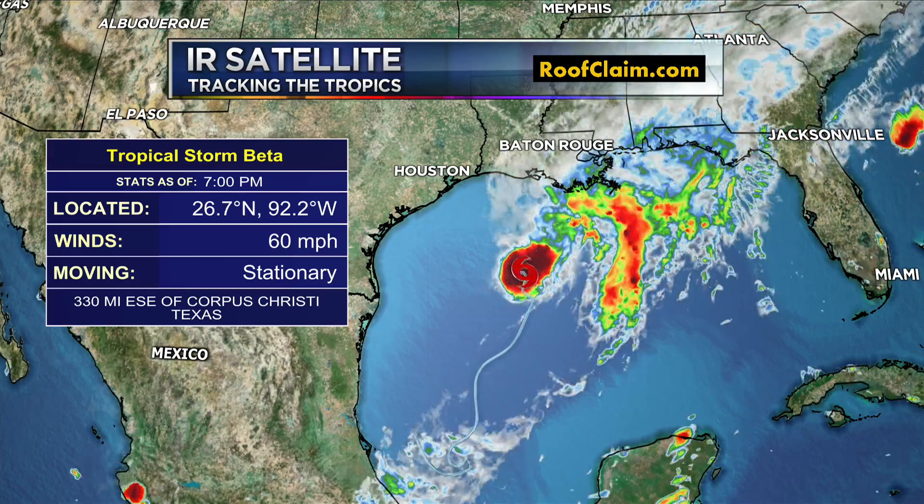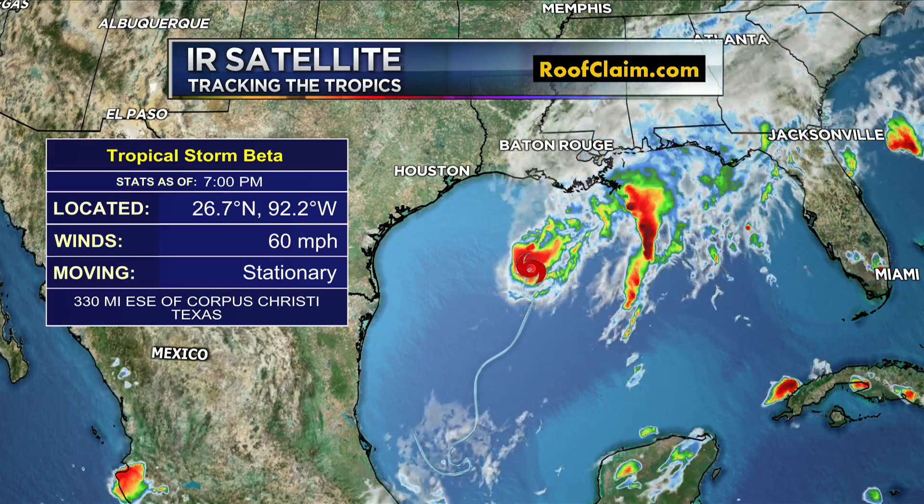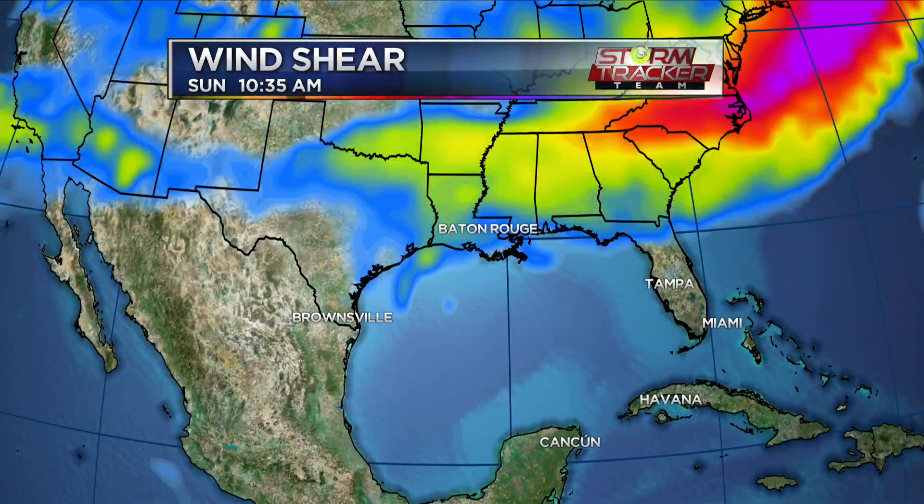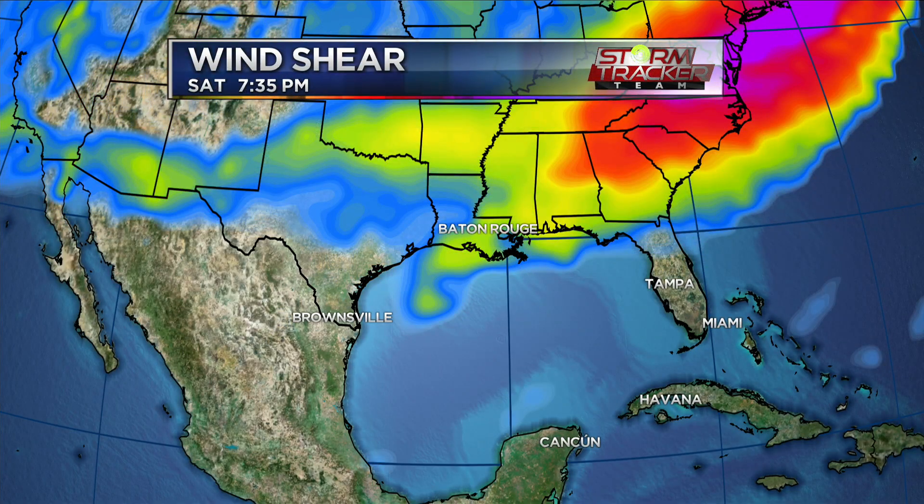The reason why it's stationary has to do with a little bit of the shear in the area. There is a lot of shear, and those are the brighter colors that you see — the blues, greens, oranges, reds, pinks, and purples. That's all dealing with wind shear. When we talk about shear, it's the change in wind speed with height.